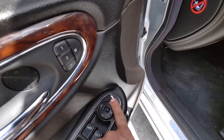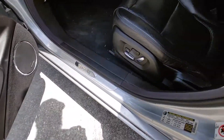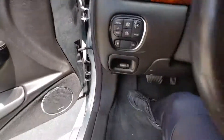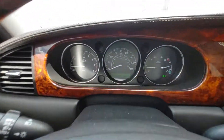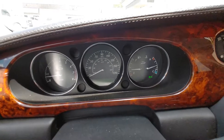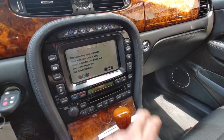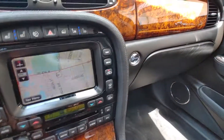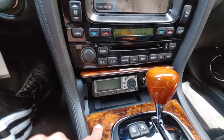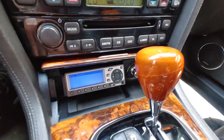Memory seating, power folding mirrors, one-touch windows. You notice no warning lights on — everything is working like it should. This particular car does have full navigation. Opening this panel you will get Sirius satellite radio — I do have a subscription on this vehicle currently.